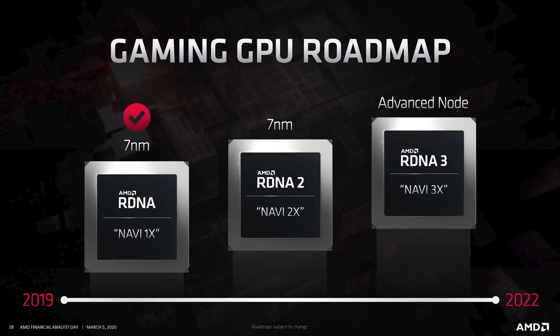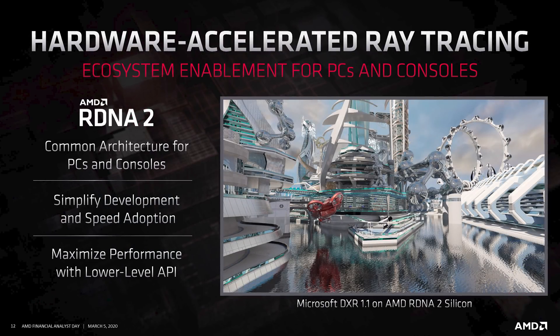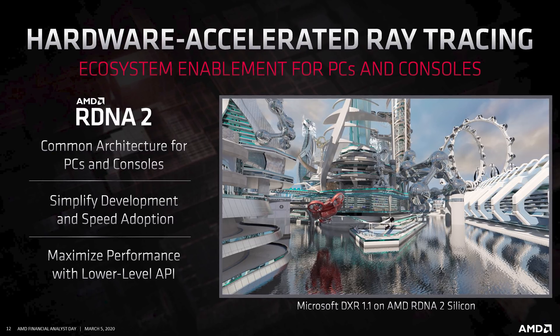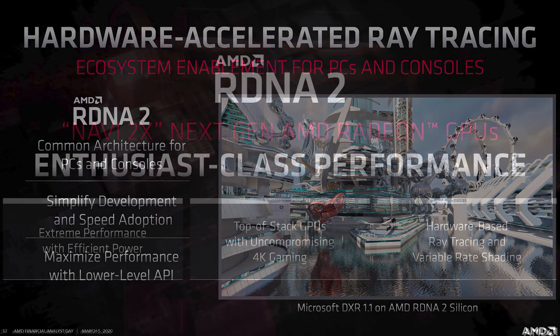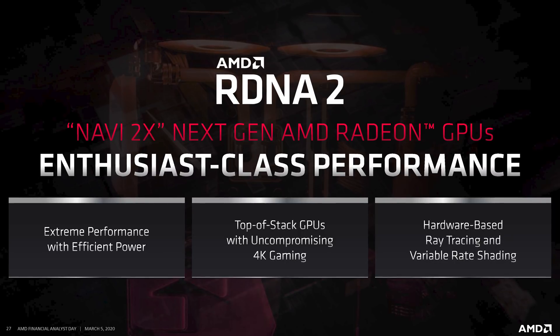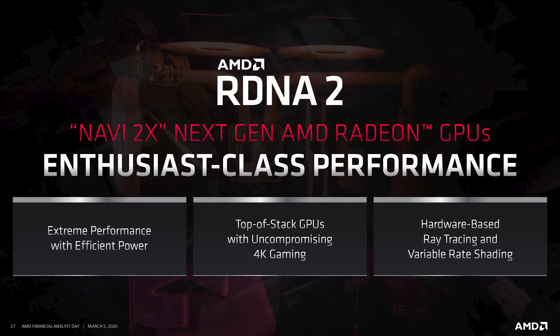The roadmap also shows RDNA3 for Navi 3x GPUs sometime in 2021 on an advanced node, though nothing else to share on that front. Moving back to RDNA2, AMD also re-announced several things we already knew, including hardware-level ray tracing, variable rate shading, and top-of-stack GPUs. With those performance-per-watt gains and other architectural improvements, AMD should have a very solid lineup that includes the extreme performance products they've been missing for generations.